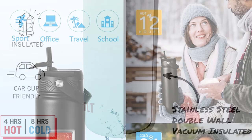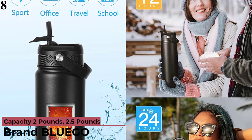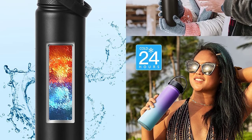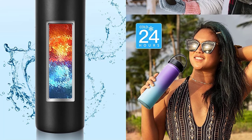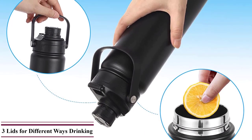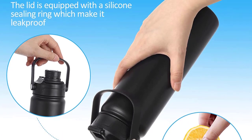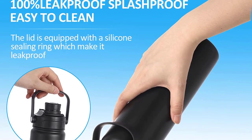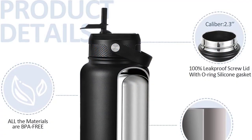Number 8 is the Blugo 32-Ounce Insulated Stainless Steel. Customer satisfaction, happiness, and safety are top priorities — they provide a refund or free exchange with every purchase. It comes with 3 lids for different drinking styles: a 100% leak-proof straw lid, spout lid, and handle lid, catering to your drinking style whether working out, climbing, cycling, or driving.